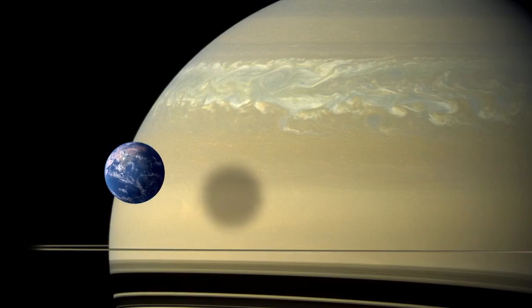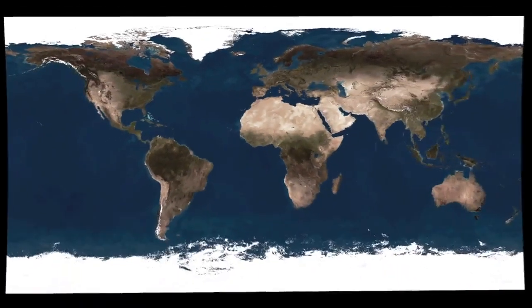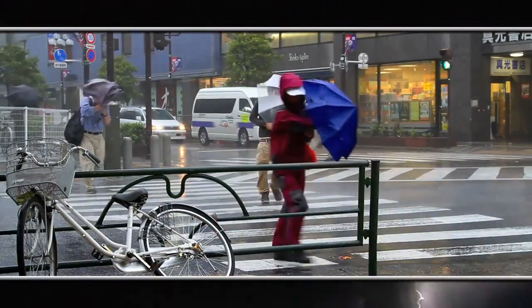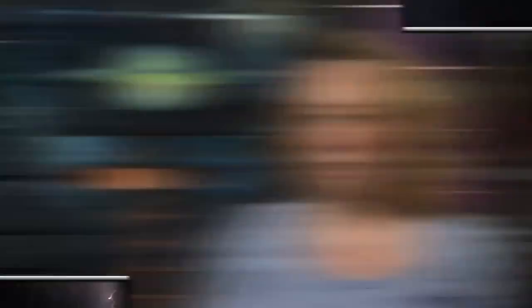If you were to scale that to a storm system here on Earth, what you would have is a storm system that covers all of North America but wraps around the entire planet. There'd be no escaping the storm system, and it would be lasting for a very long time.